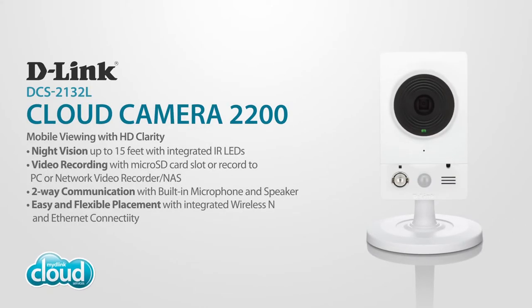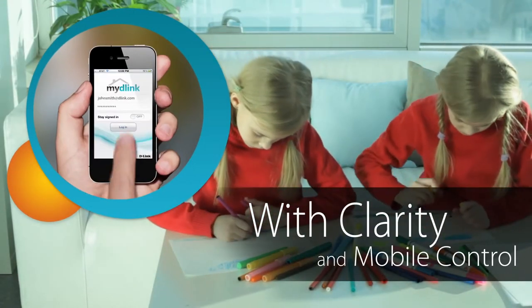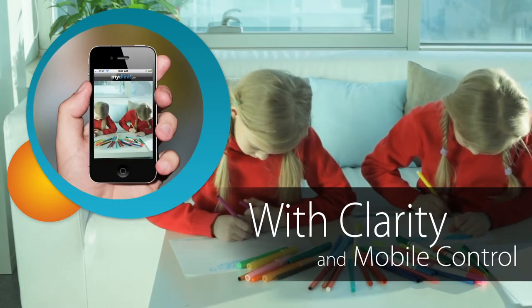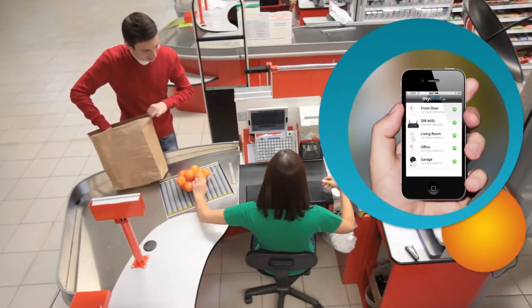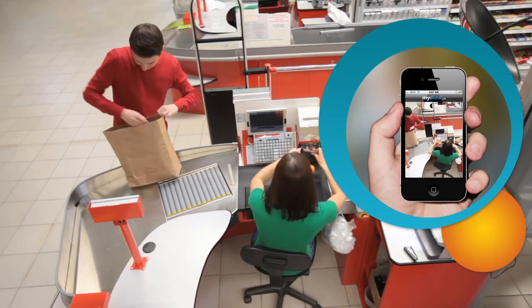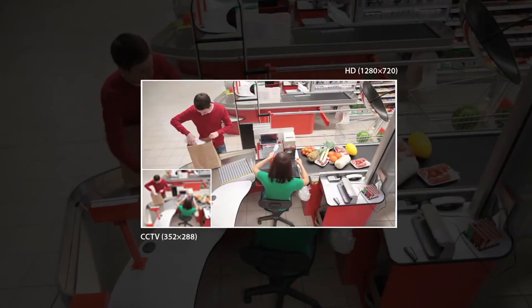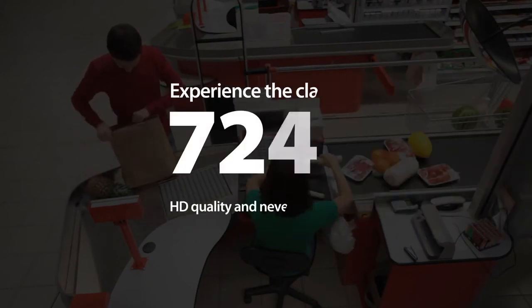Keep an eye on what you value most with the clarity and mobile control of D-Link's Cloud Camera 2200 surveillance solution. Download the free and exclusive My D-Link app and monitor your home or business anywhere, anytime, on your iPhone, iPad, or Android device. Experience the clarity of 720p HD quality and never miss a detail.